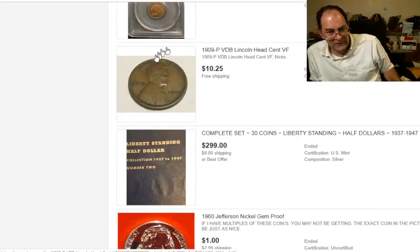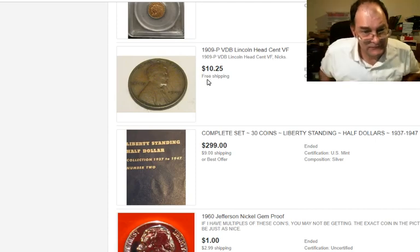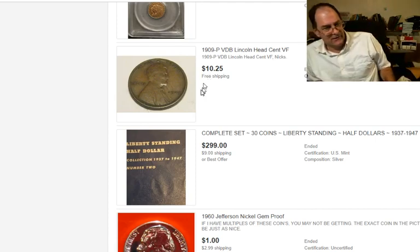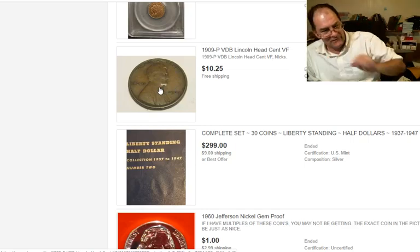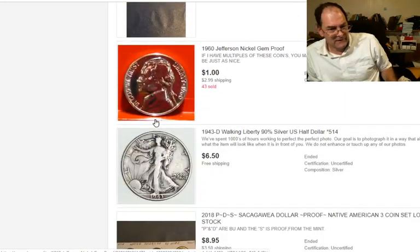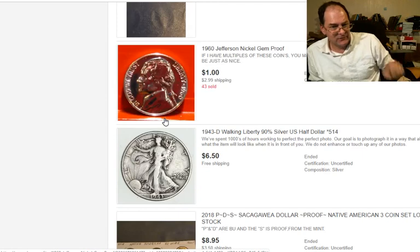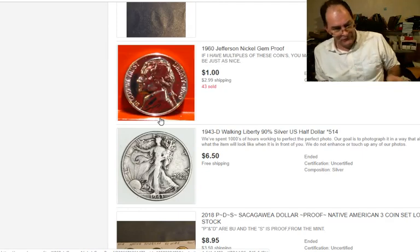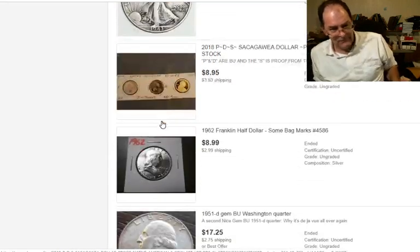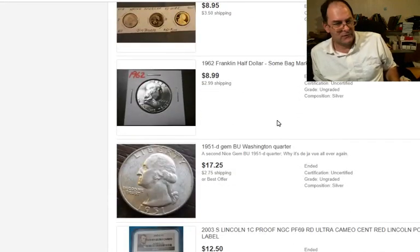The 1909P VDB in VF at $10.25 — that's not going to sell. It's at an angle; they're coming in at an angle taking a picture of the coin. Here it looks like the coin is standing upright. We do have limitations on our cameras — we're coin people, we're not photographers. All we can do is the best we can with what we have to work with.